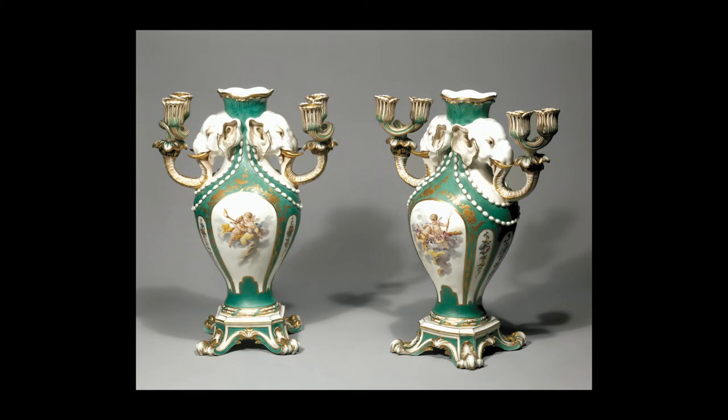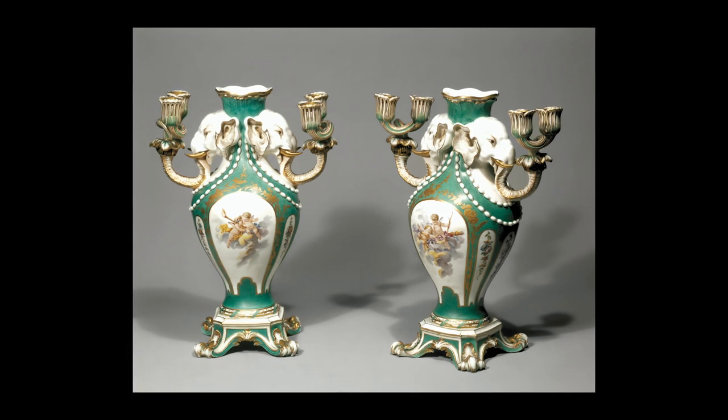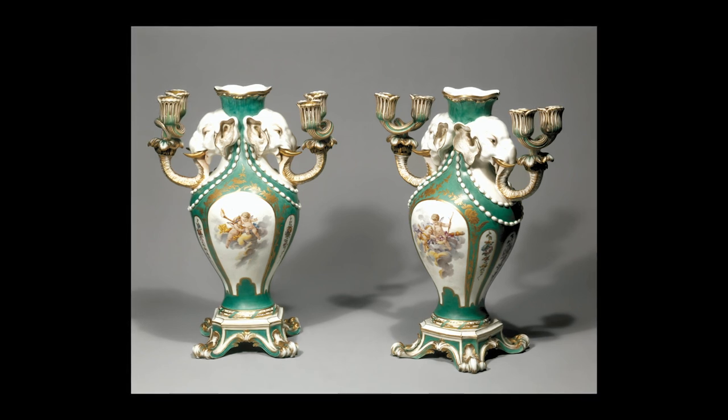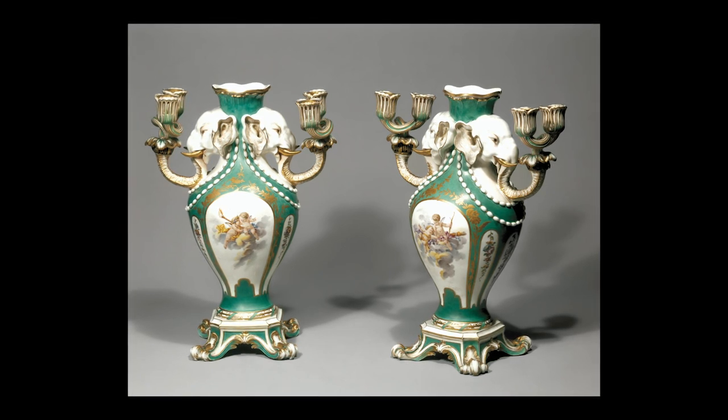Sèvres porcelain often had a dual function, as illustrated by these pieces that are not only vases but also candle holders. Their purpose, together with highly ornate and inventive decoration, would have made them desirable objects to be admired by candlelight in the salons of the aristocracy.